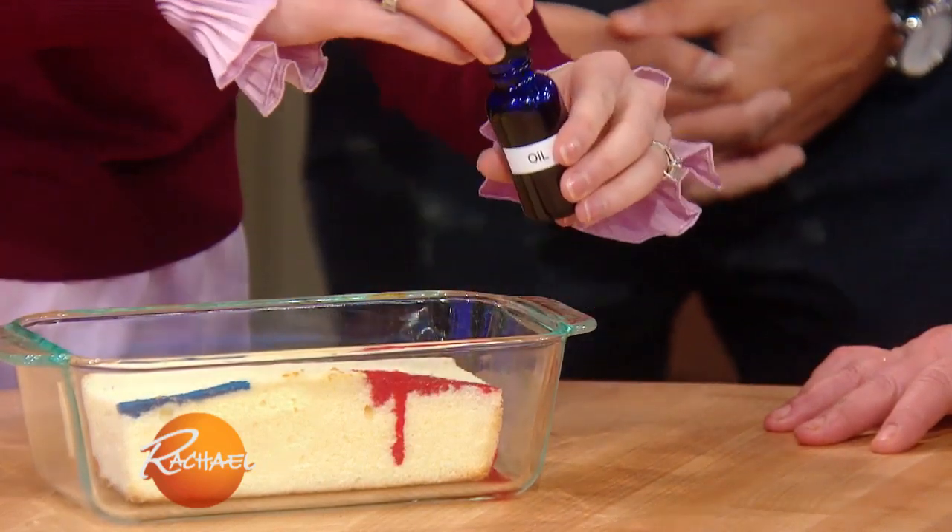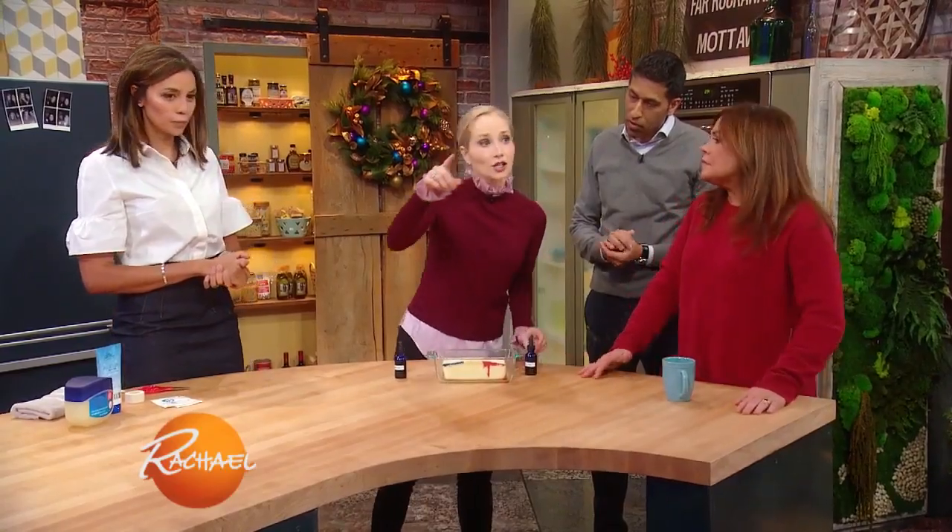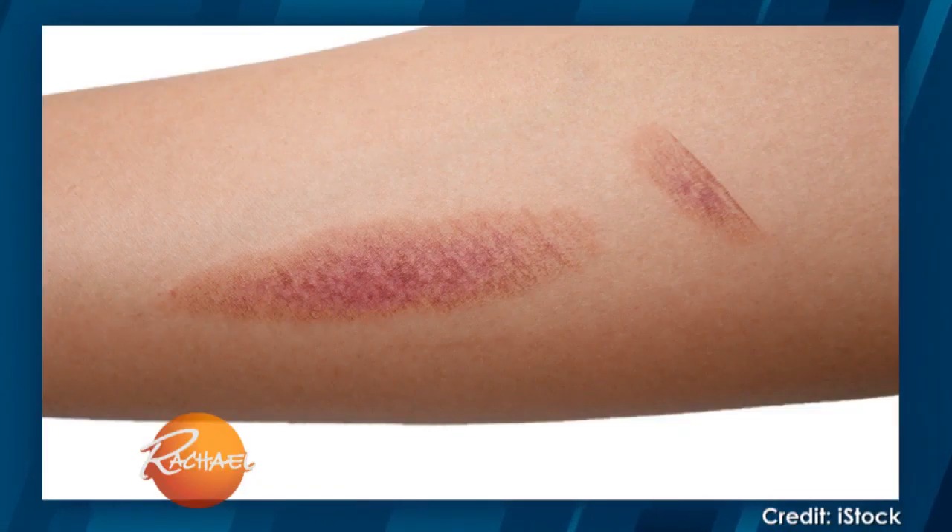So when you think about burns, we usually categorize them into first degree, second degree, and third degree burns. Let's take a look at an image of what a first degree burn looks like. This sort of reminds me of a sunburn. It stays in the superficial layers of the skin. It's red, it's tender.